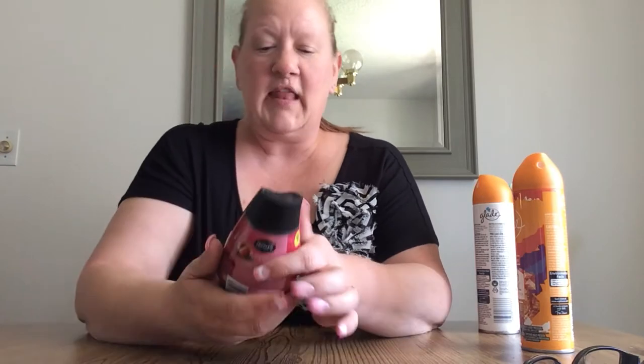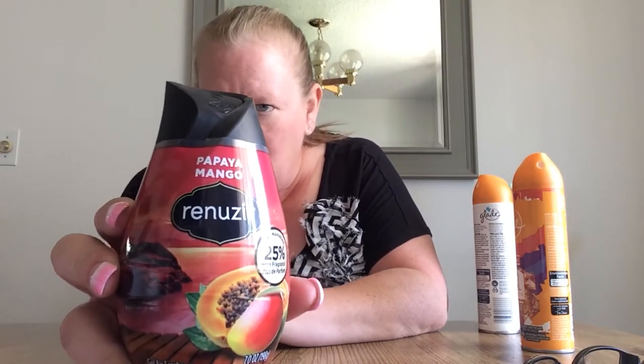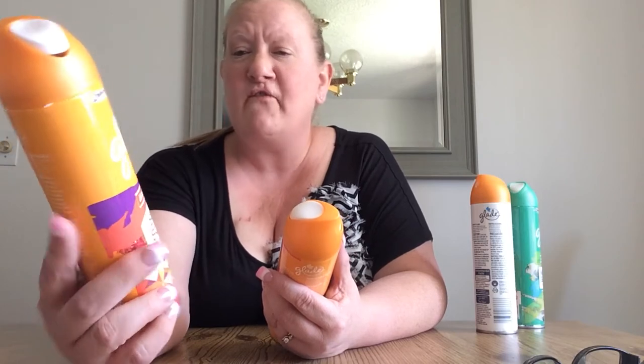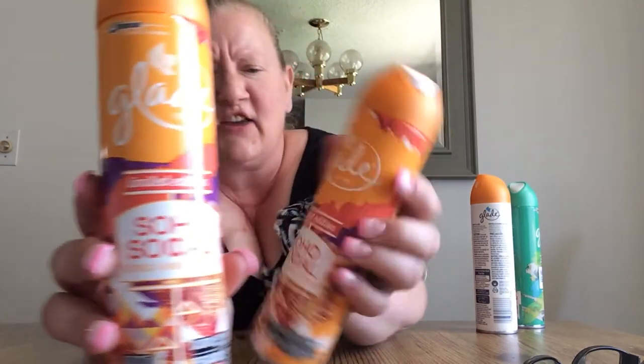I bought multiples of a lot of things. I got some Renews It Hawaiian Oasis — it smells like Hawaii, oh my gosh, it just takes you away. And I got Papaya Mango — yum, favorite scent. Anytime I see Glade Air Fresheners I buy them. This is the new limited edition Soho Social — Citrus and Mimosa Flower — it smells really nice. I got two of those. Then I got Hawaiian Breeze because I love it. And this one is Matcha Garden, green tea and aloe — it smells like green tea, really good. I don't like to drink green tea but I do like the smell of it. I'm a black tea type of girl.